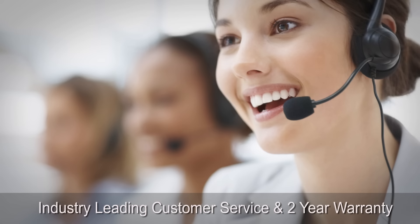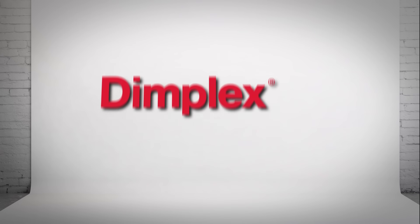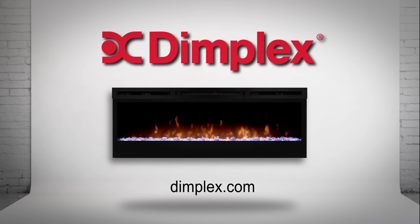With an unsurpassed two-year warranty, Dimplex is your first choice in electric fireplace technology and design. Quality electric heating products you can trust.